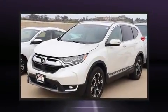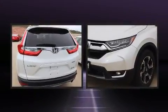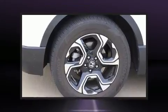Here's a great deal on a 2017 Honda CR-V. With just over 25,000 miles on the odometer, this four-door sport utility vehicle prioritizes comfort, safety, and convenience.